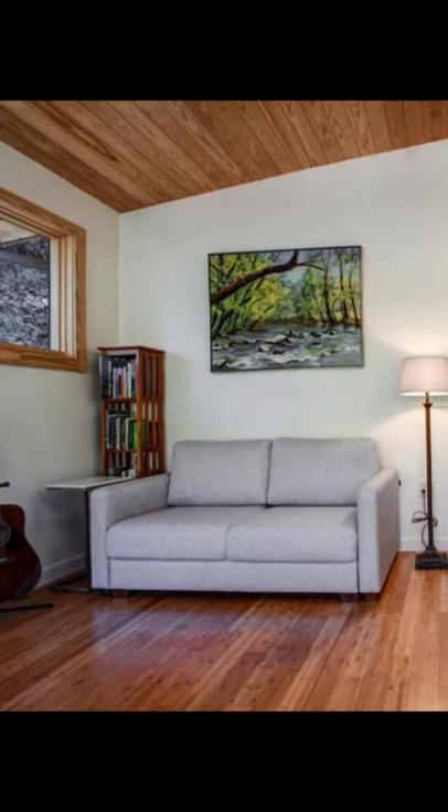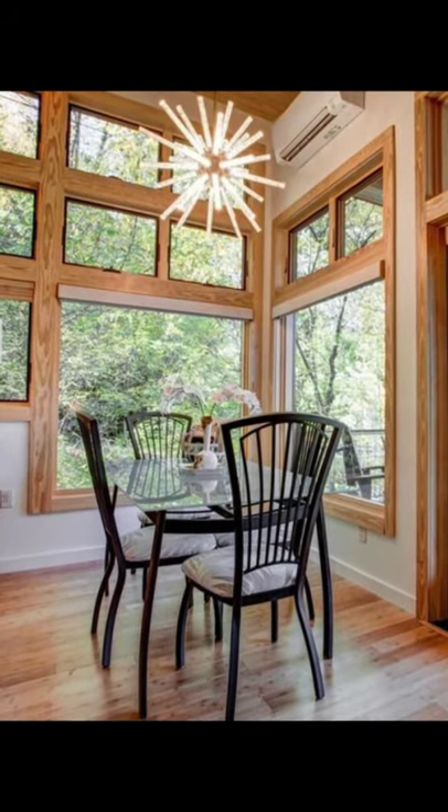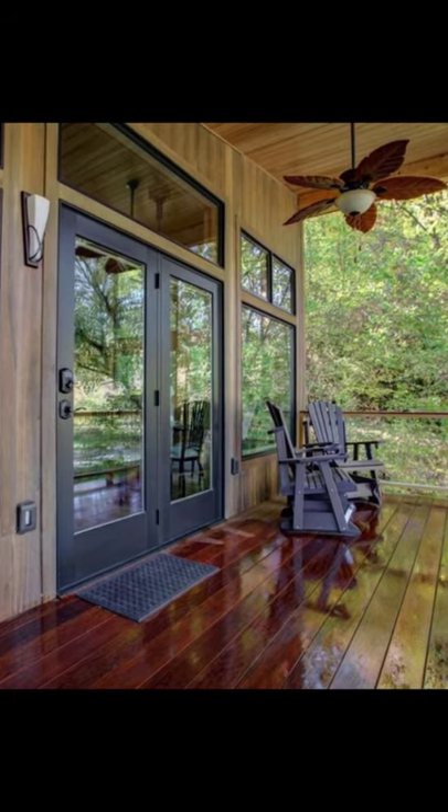The lovely cabin building can accommodate up to 4 guests with 1 bedroom and 1 bathroom. During your vacation stay, you'll have the entire cabin building to yourself.